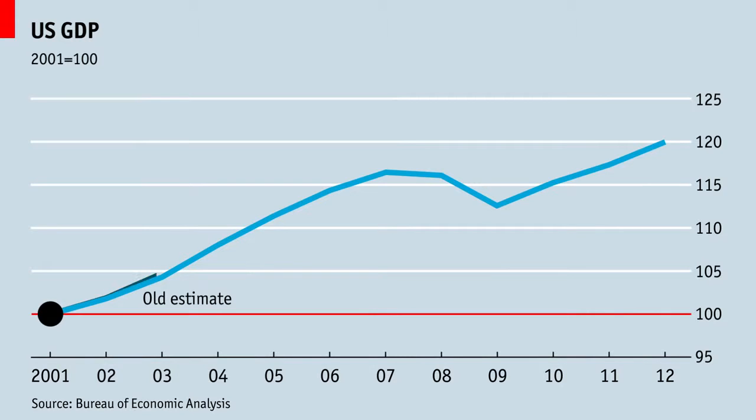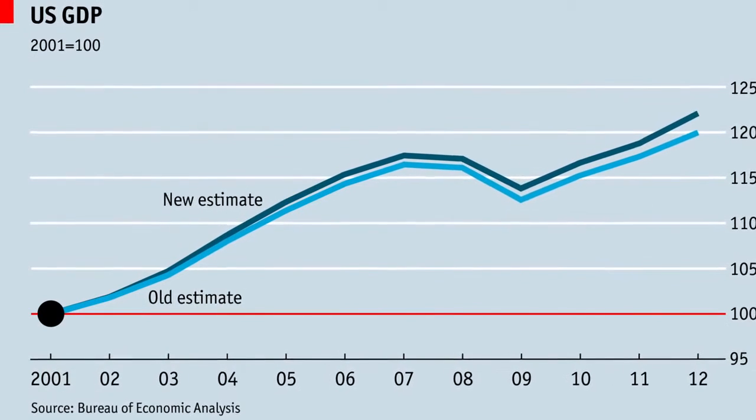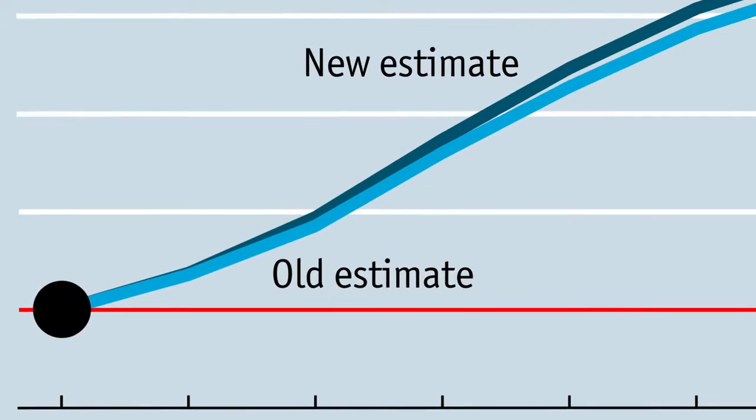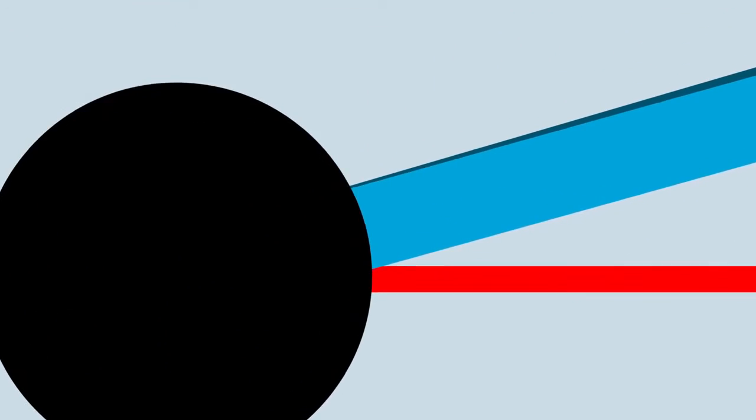In July 2013, America released new economic figures incorporating changes to how GDP is measured. It looks boring too, but it isn't. In 1947, a U.N. standard called the System of National Accounts defined how to calculate GDP. An update, agreed in 2008, is being implemented by many countries. America's was released in July 2013.